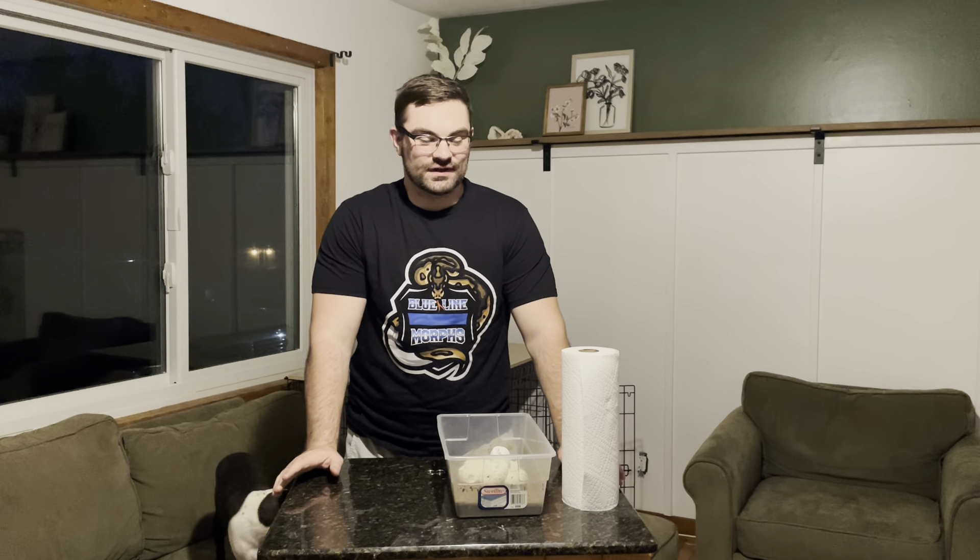Hello everybody, welcome back to the channel. My name is Nick and in today's video we're doing our first egg cutting of the year. This is one of our normal girls to either a just pied male or an Orange Dream Yellow Belly Fire Pied male.